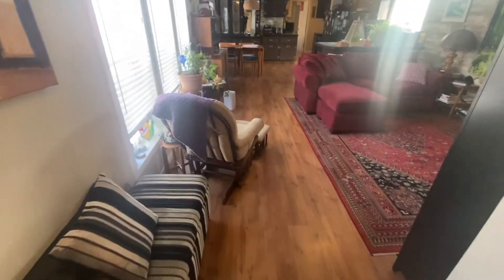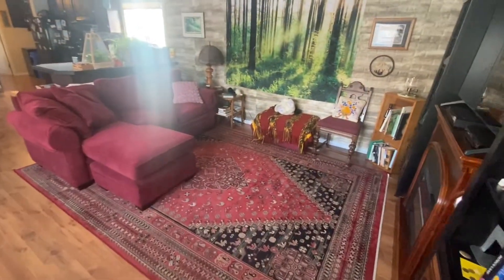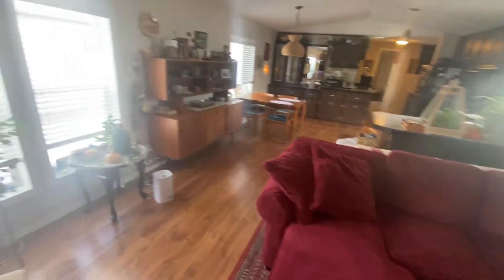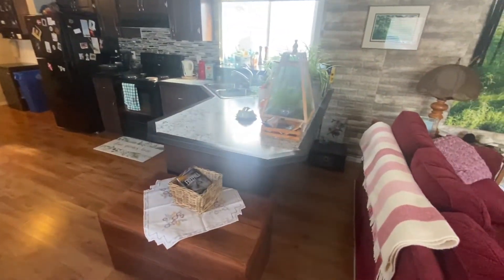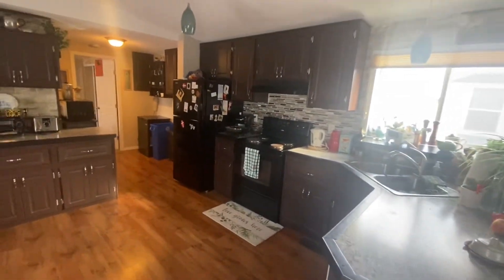From there is the main living area — a very spacious living room with lots of natural light coming in. And beyond that, we have a large, spacious kitchen and dining room combined.